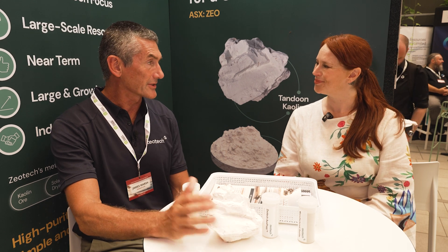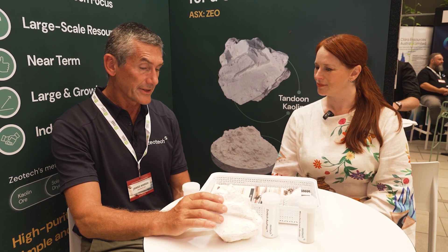Where is your kaolin project? You said it's the highest grade in the world that you've seen. I've worked in dozens of countries on this material for 36 years now. This one is unique in my experience. This is near Bundaberg.